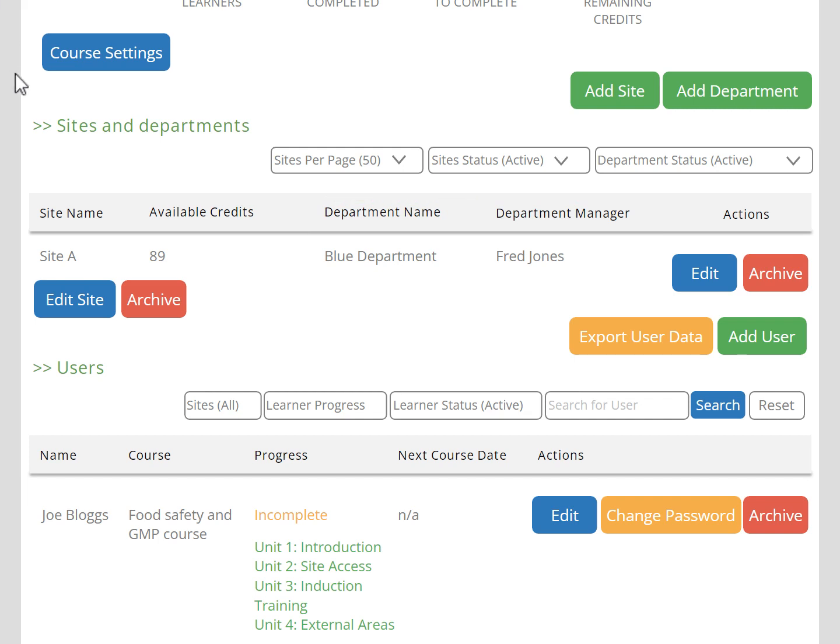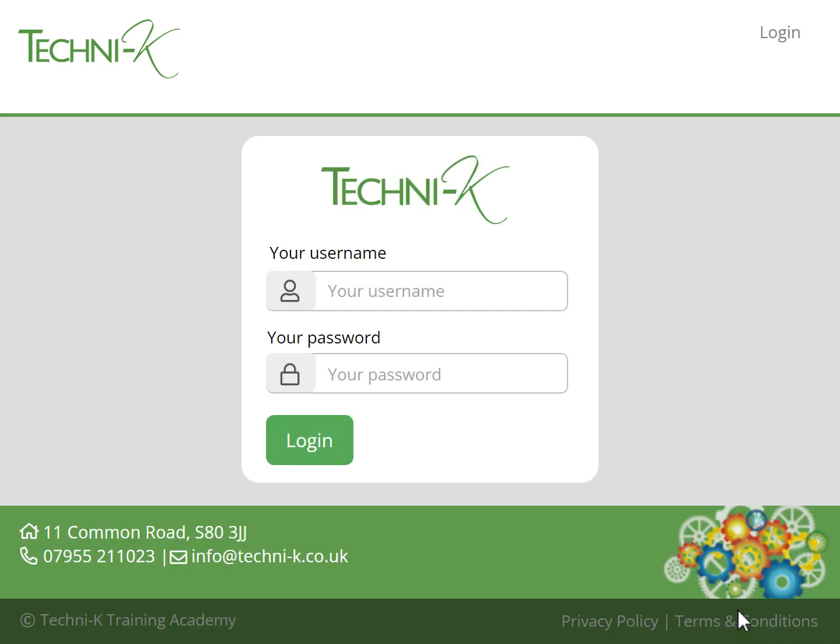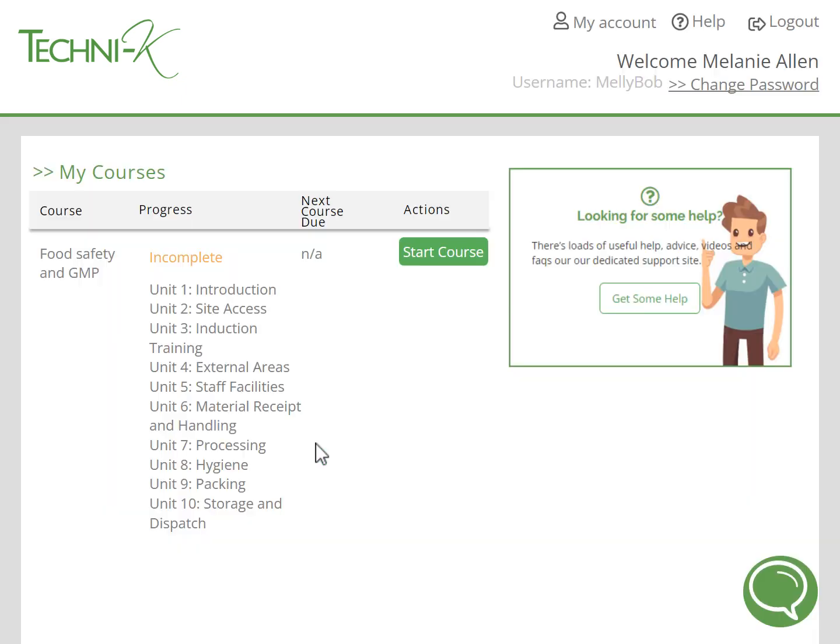To add a learner is simple — just press the Add User button. Give them a username and password, assign them to a site and department, and then assign the course or courses that you want them to do. When the learner logs into the portal using the login details you've created for them, they will see their My Courses page. From here they can start any of the courses assigned to them. The learner also has a number of forms of help, just in case they get stuck — they can go to our Knowledge Base where there are help guides, or they can use the Instant Chat function so we can immediately answer any questions or tackle any problems they may have.